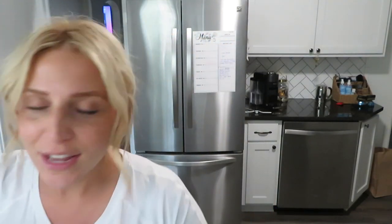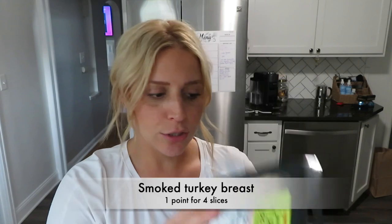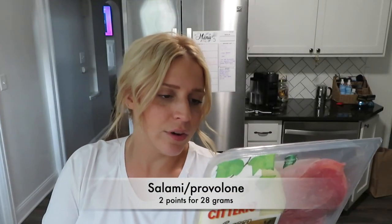Next up, let's get into Trader Joe's — one of my favorite places to go for food. This is also in no specific order. The first thing I got was this sliced prosciutto. I wanted to make the two-ingredient dough and make some prosciutto arugula pizza. I grabbed some smoked turkey breast from Trader Joe's to use for our sandwiches. And then my husband picked out this salami and provolone cheese duo thing — I didn't even know he grabbed this, but that's nice.